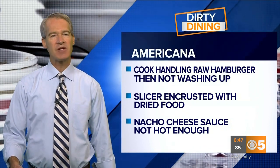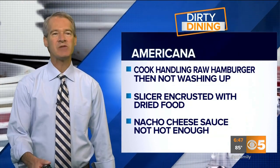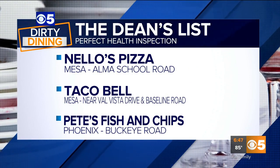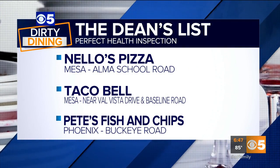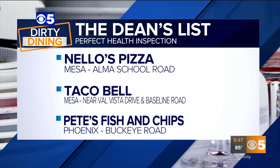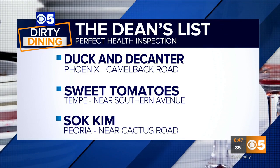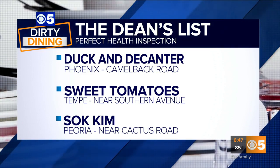The restaurants with perfect health inspection scores make our Dean's List. Here's a look at the restaurants with spotless kitchens: Nello's Pizza on Alma School in Mesa, the Taco Bell also in Mesa near Val Vista and Baseline, Pete's Fish and Chips on Buckeye Road in Phoenix, Duck and Decanter on Camelback in Phoenix, Sweet Tomatoes near Southern in Tempe, and Sot Cam near Cactus in Peoria.